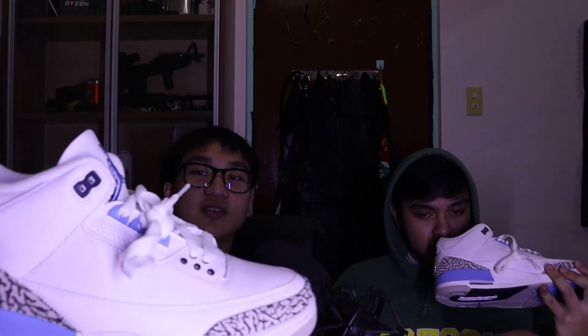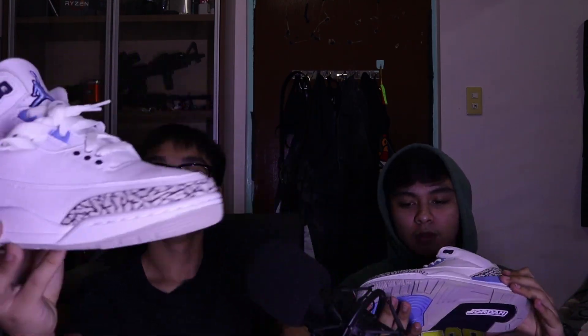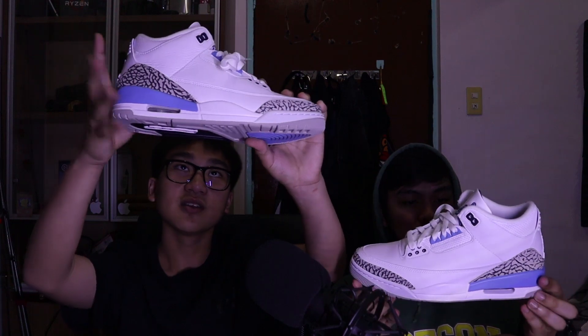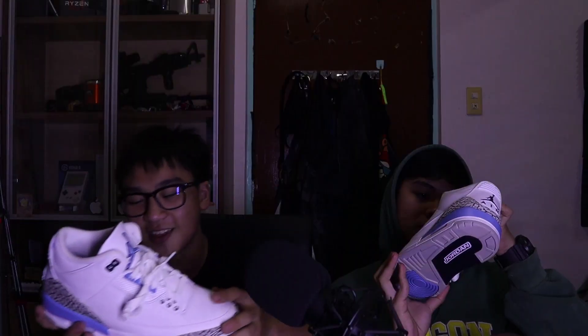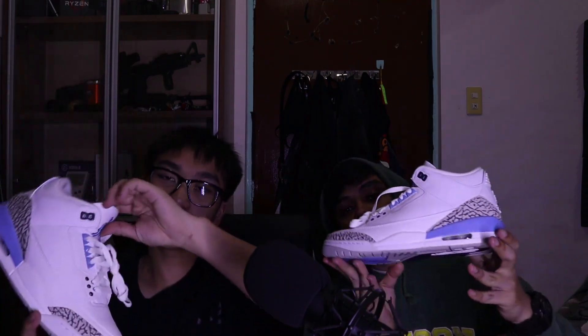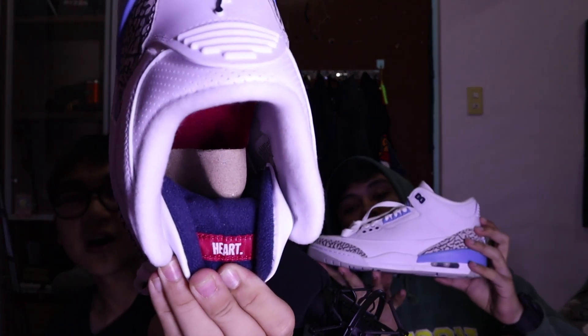It's so clean. It has Villa Blue and White, which represents the alma mater of Michael Jordan, which is the University of North Carolina. And on the right pair, it has 'heart' embroidered, and on the left it has 'soul'.